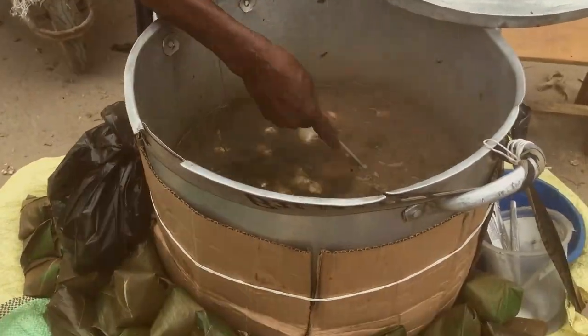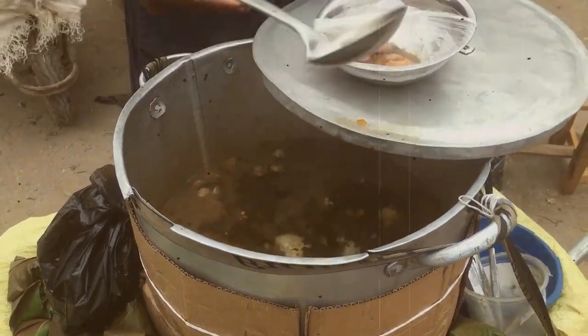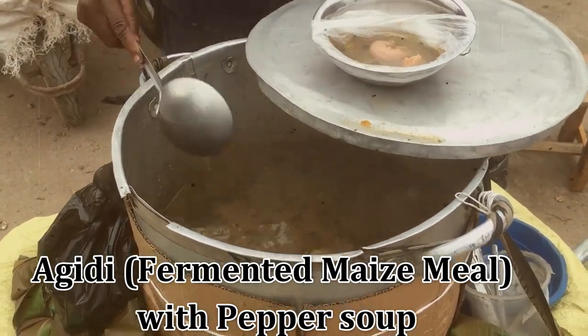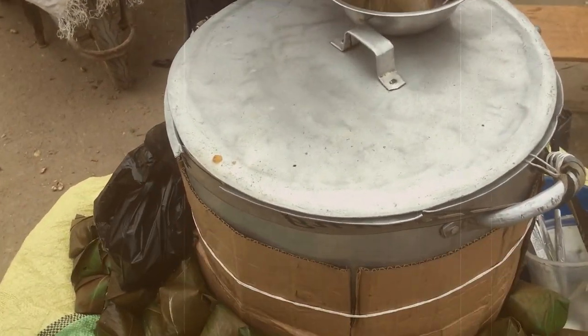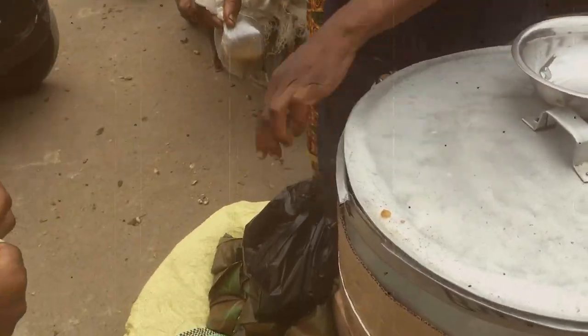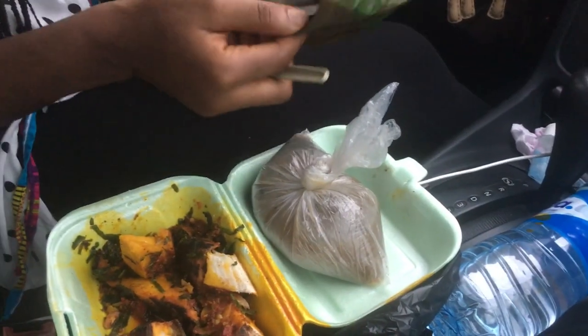The next street food I decided to try was agidi with pepper soup. Agidi is made from corn flour and can be eaten with any type of soup, but here on the streets of Owerri it is typically eaten with pepper soup.